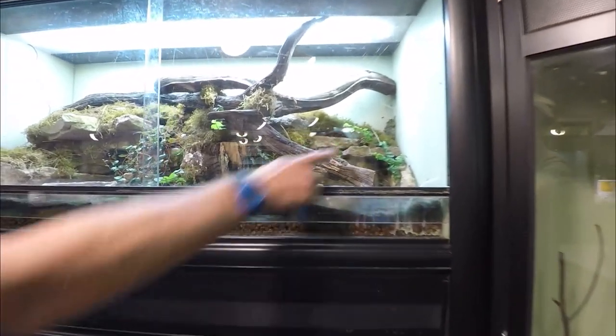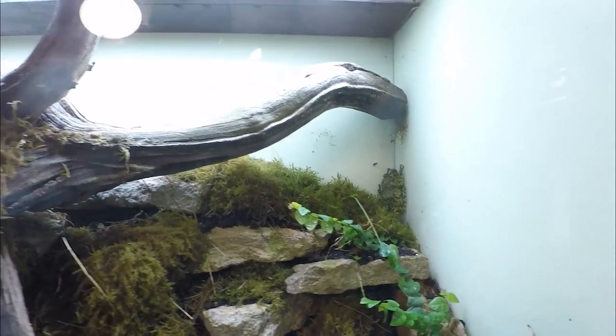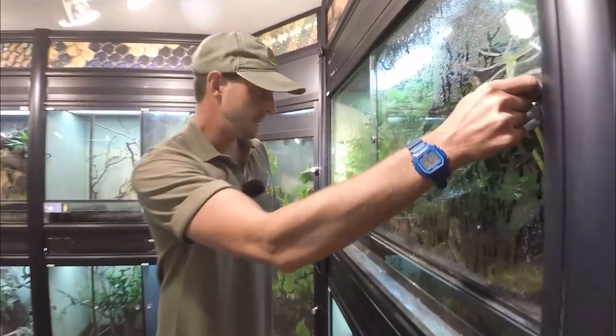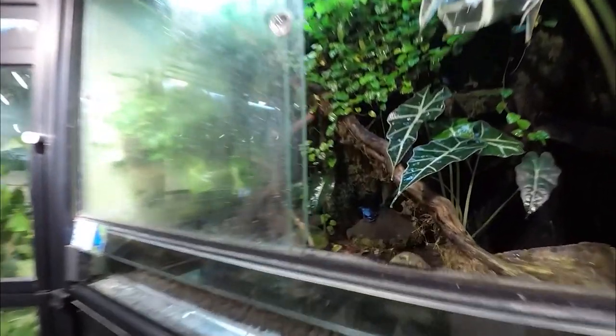We have things like mossy frogs, which are a really beautiful species, and we breed a lot of these species as well — we do very well with our amphibian breeding. We also have the very characteristic blue dart frogs. I'm just going to open this one up because it stays really humid.